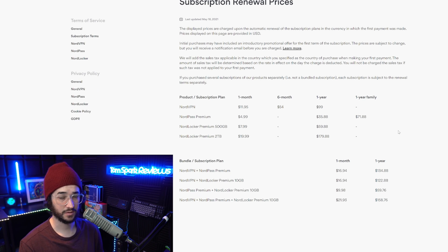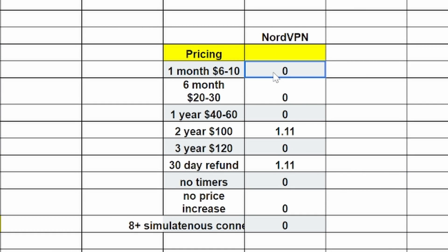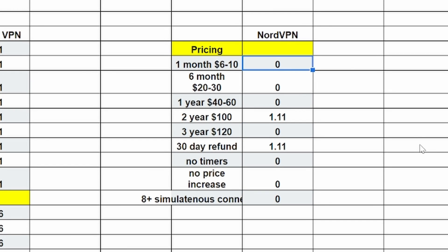Looking at the point system: NordVPN doesn't meet the requirement for the one-month plan (not between $6–$10), the six-month plan doesn't qualify either (not $20–$30), but the one-year at $59 does meet the requirement. However, it does not get points for no price increases since the price jumps to $100 a year after the first term. NordVPN has also used countdown clock timers in the past, though it does offer a 30-day refund policy and a two-year option for $89.